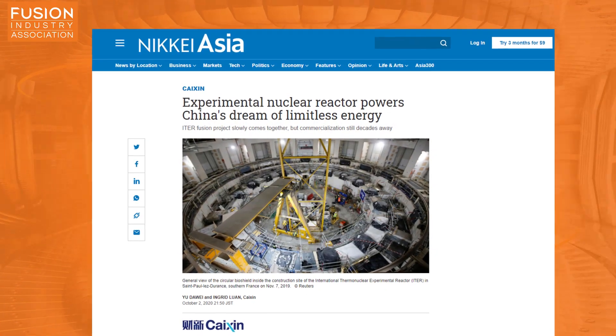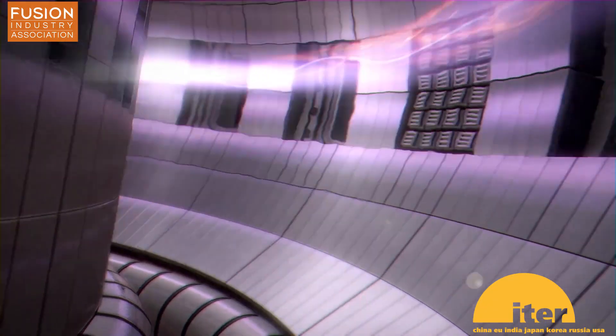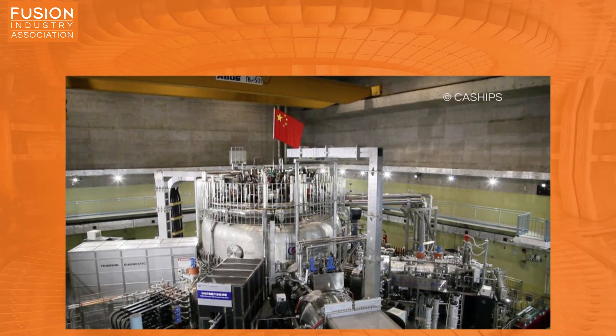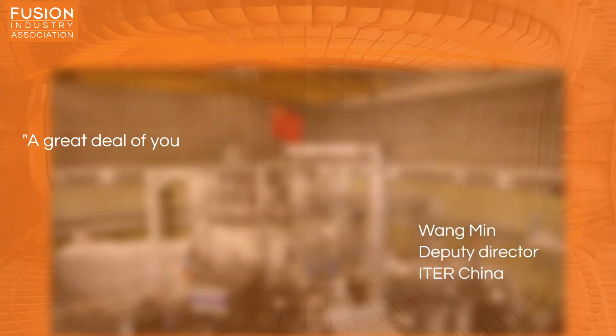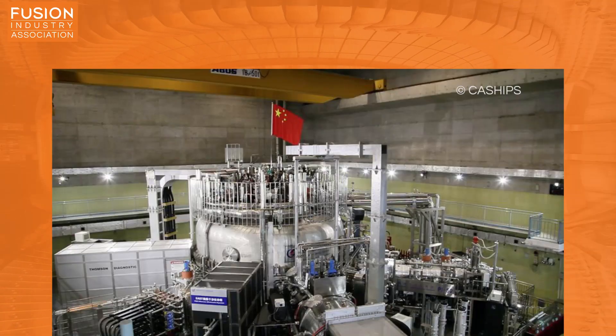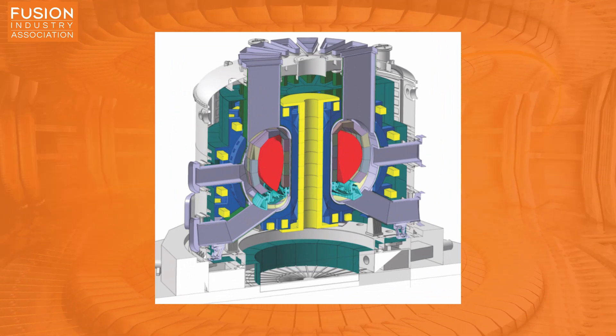Story four: experimental nuclear reactor powers China's dream of limitless energy. This article focuses on China's contribution to the ITER tokamak, currently being built in France, and states that China's goal is not just to contribute to the project but also to learn a great deal from it. China hopes to use the experience to cultivate its own talent and eventually become one of the first countries to build a fusion reactor. Wang Min, deputy director of the China International Nuclear Fusion Program Execution Center, says: 'A great deal of young Chinese talent has been nurtured in the ITER program. China has amplified its voices and contributed more wisdom to the nuclear fusion world.' China has been operating its own tokamak EAST, which achieved fusion temperatures of over 100 million degrees in April. The next step is to build a test reactor in 2021 known as the China Fusion Engineering Test Reactor, and after that, China aims to build commercial fusion plants by 2050.